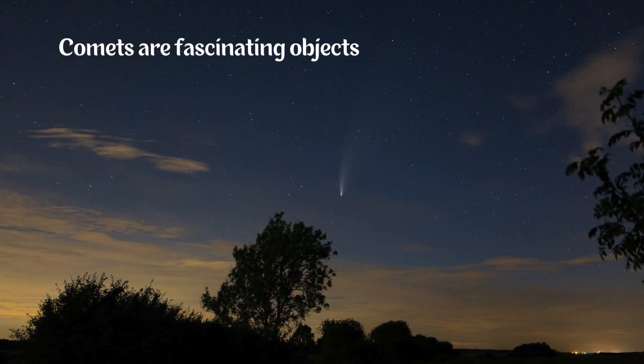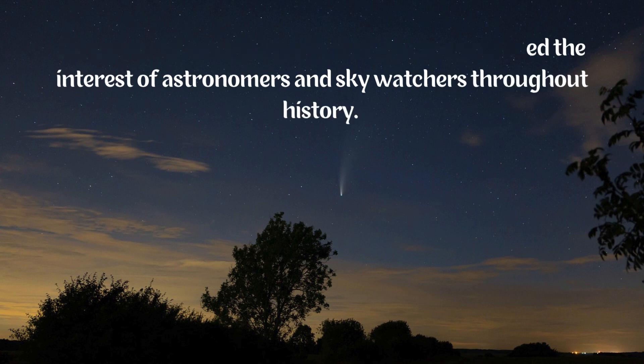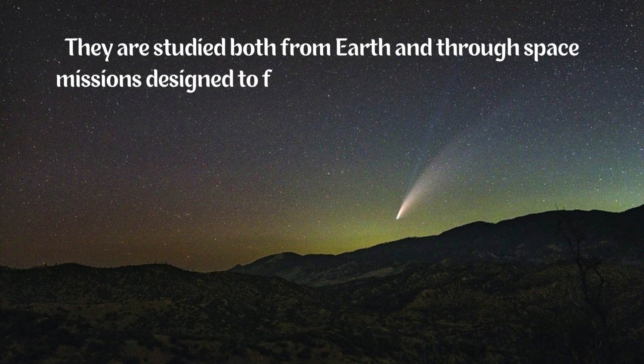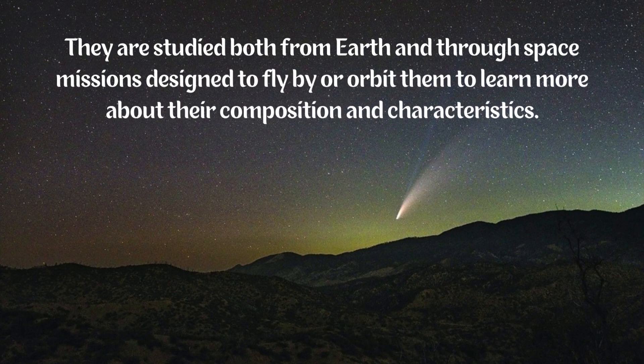Comets are fascinating objects that have captured the interest of astronomers and sky watchers throughout history. They are studied both from Earth and through space missions designed to fly by or orbit them to learn more about their composition and characteristics.